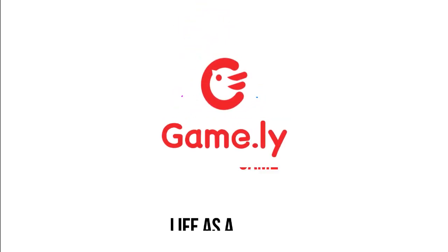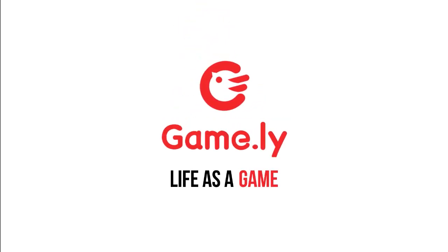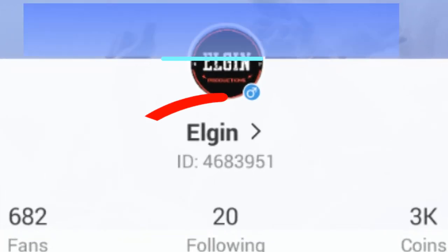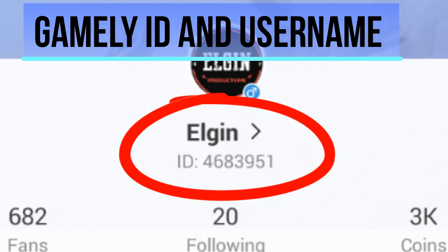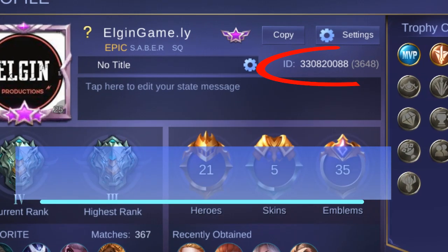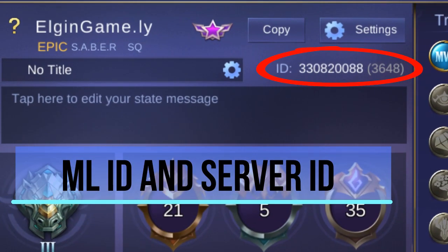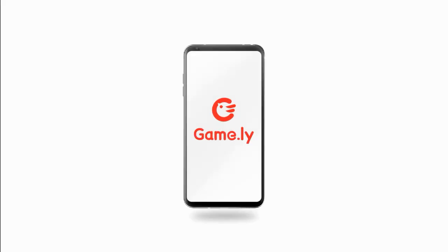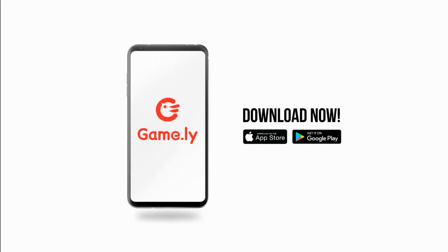Hey guys, what's up! We're here to inform you about the diamond giveaway by Gamely. Here's how it works: you just need to comment your Gamely ID and Gamely username on this video, as well as your Mobile Legends ID and server ID. If you still don't have a Gamely account, you can just make one — download the app through the App Store or through the link provided in the description below.